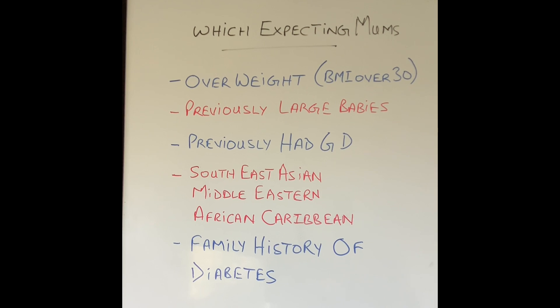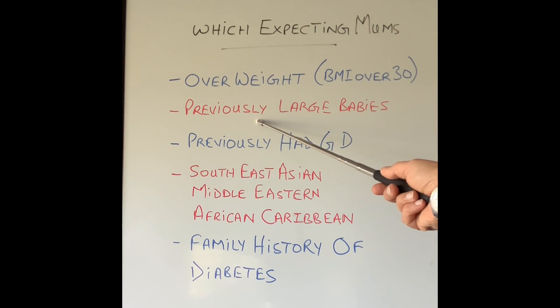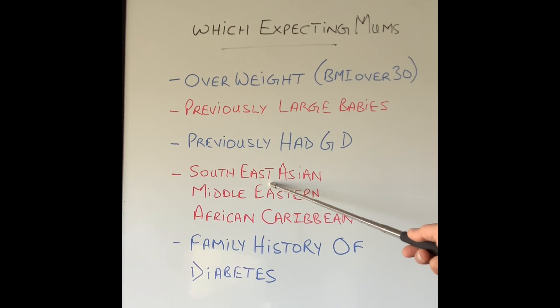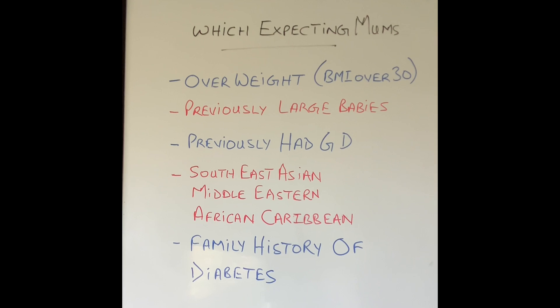So which ladies are at high risk of developing diabetes during their pregnancy? The ones who were overweight before they became pregnant, who previously had large babies in excess of 10 pounds or 4.5 kilograms, who previously had gestational diabetes during earlier pregnancies, or who come from a Southeast Asian, Middle Eastern, or African Caribbean background — they are at higher risk compared to a Caucasian background. Also those who have a family history of diabetes, especially close family members like parents or siblings, are at high risk.